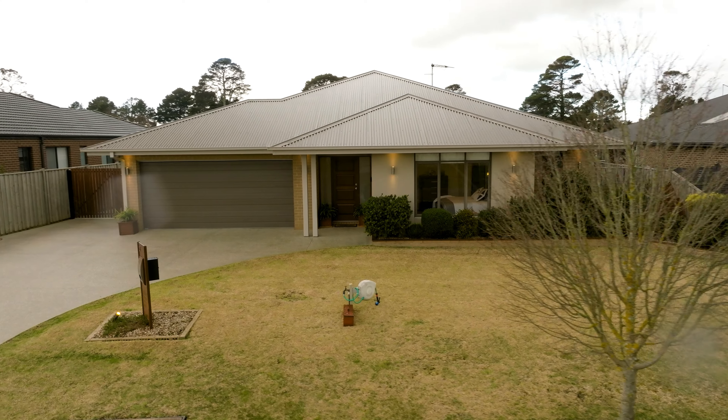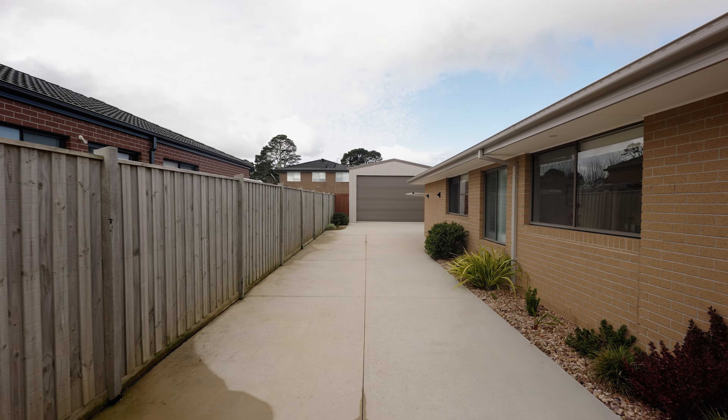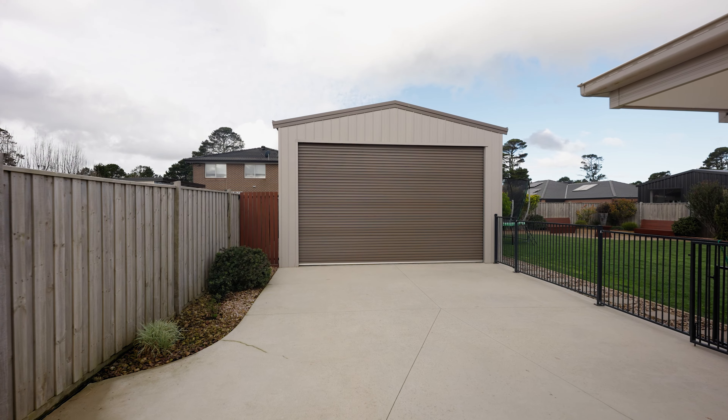Offering ample off-street parking, a double car garage with internal access and side access through the concrete driveway that guides you through to the shed at the back.